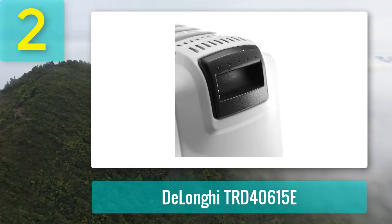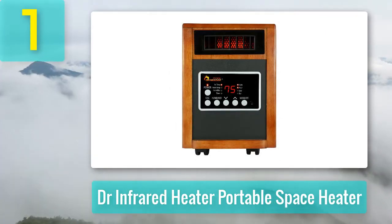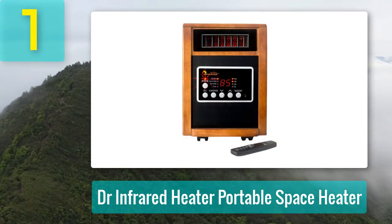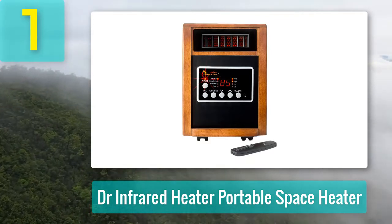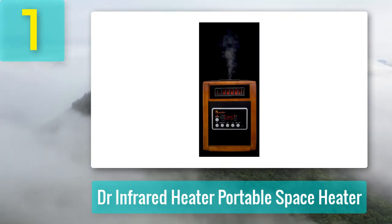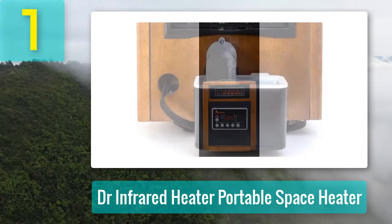Coming in at number one: the Dr. Infrared Portable Space Heater. The Dr. Infrared Portable Space Heater can be the right choice if you need to warm a large, drafty room. The manufacturer focused on including several features to ensure excellent performance even in the most challenging environments. Although it has a standard dual heating capacity found in many oil-filled and ceramic-based heaters, its blower is quite effective in pushing out air, making it very effective in providing warmth in rooms full of drafts.